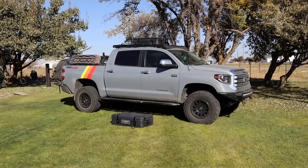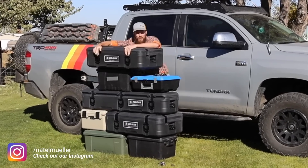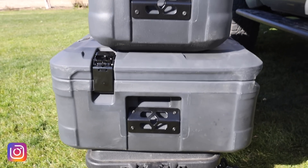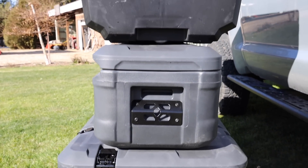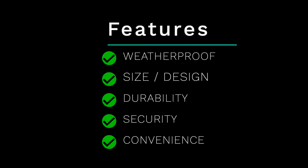As we talk about storage, let's remember that not everybody's needs are the same. Some people are weekend warriors, some are going on week-long adventures, some are permanently on the road, and others are running expeditions domestically or internationally. We're going to talk about cases in terms of how weatherproof they are, size, durability, security, and convenience — giving them individual scores on each. Let's jump into the different types of cases we've tested and cover their strengths and weaknesses.